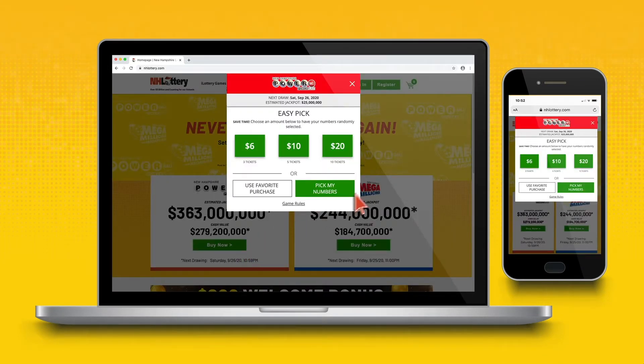Select the number of Powerball and Mega Millions tickets you'd like to purchase. You can customize your lucky numbers by clicking Pick My Numbers, or click Easy Pick and have your numbers randomly selected.